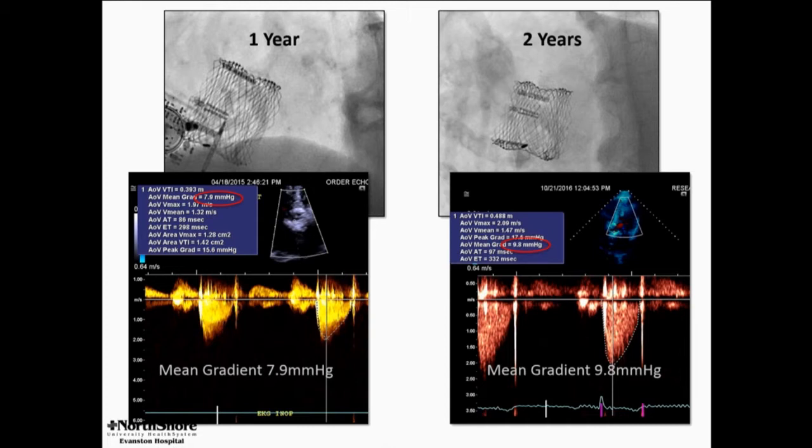Here are one and two year fluoroscopic images and gradients — the punchline. These are the only images I have; I can't say exactly when between implant and one year this valve smoothed out, but I think this is striking. It highlights the basic properties of the Lotus valve: it is mechanically expanded, but after implantation it remains a nitinol self-expanding valve.